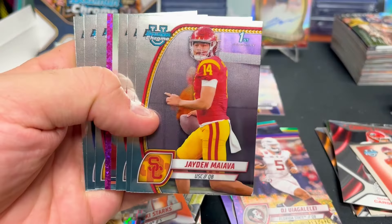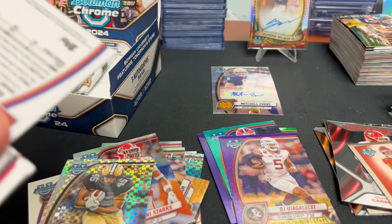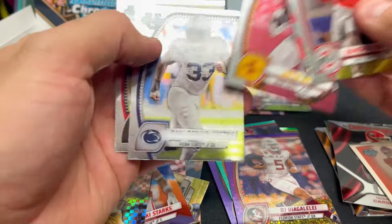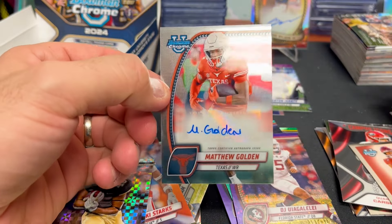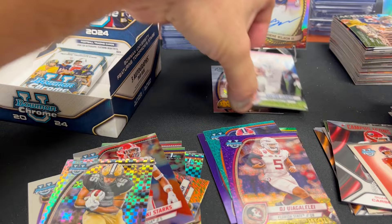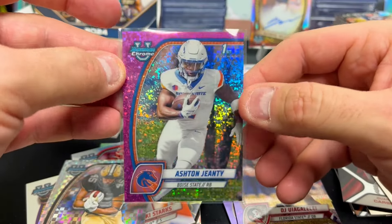Two packs left — you get 12 packs, eight cards each. This might be the autograph. Judkins — upside down — oh dude, that's nice! Ashton Jeanty on what looks like a purple mini diamond parallel, and it is numbered to 125! Dude, that is a monster card. Ashton's cards are going crazy right now. Let's go through the rest of these. I think we got the last auto here — Matthew Golden, wide receiver for Texas, just a base auto. Honestly, the Jeanty is probably worth more.